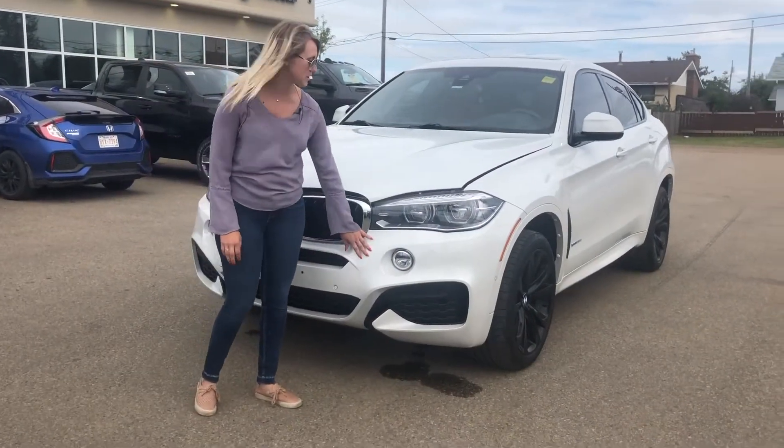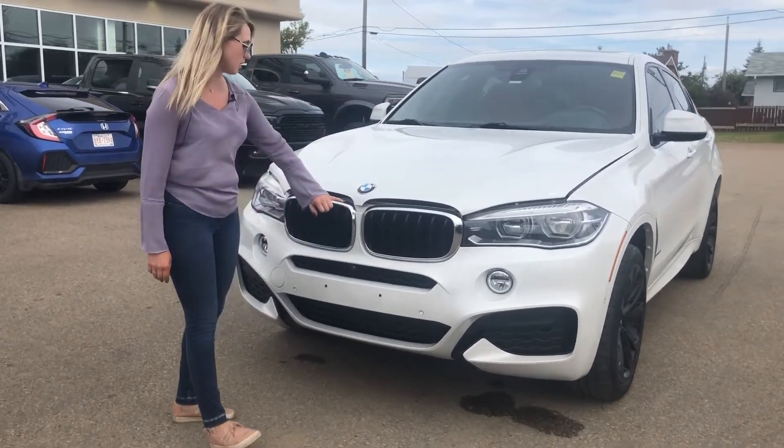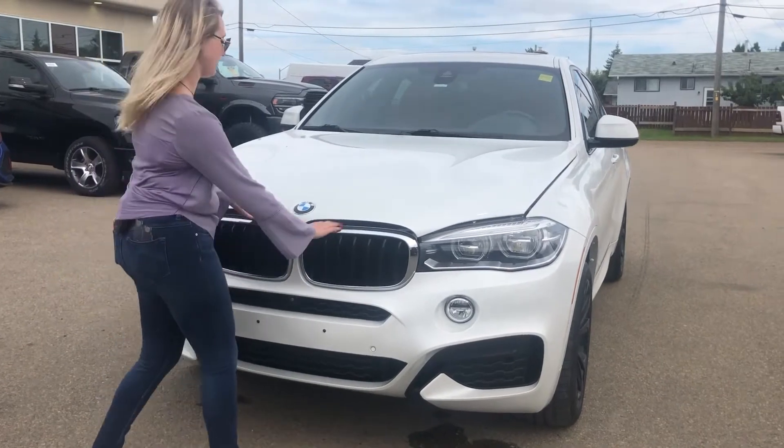In the front of this vehicle you do have the color match bumpers. This one does have adaptive LED headlights. You do have the chrome accents on this one as well as a camera up at the front.